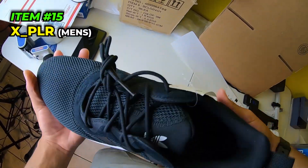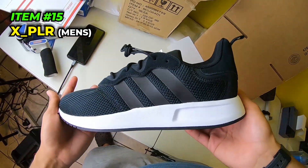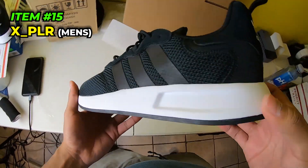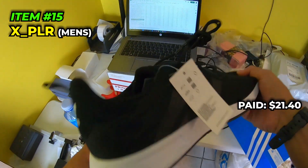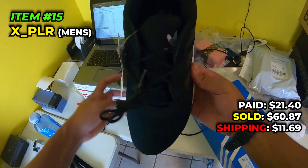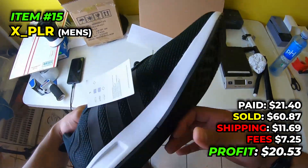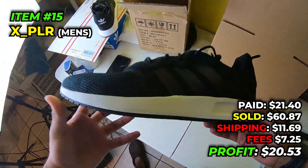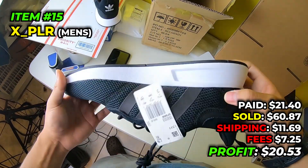Next going out are these men's size 12 XPLR S's - never heard of them but pretty unique looking. We paid $21.40 in June 2022, sold them for $60.87 on eBay, paid $11.69 to ship, fees were $7.25, and we make $20.53. Making more spending $20 than on other ones where I spent $50 or $60 to make $18.